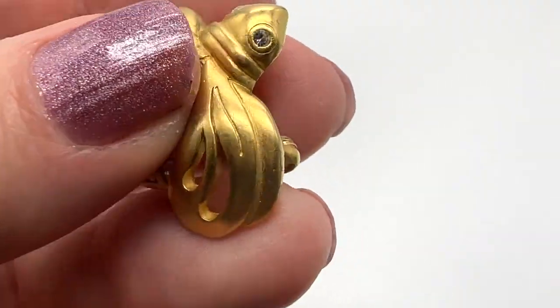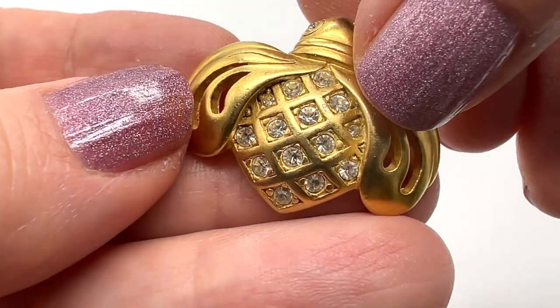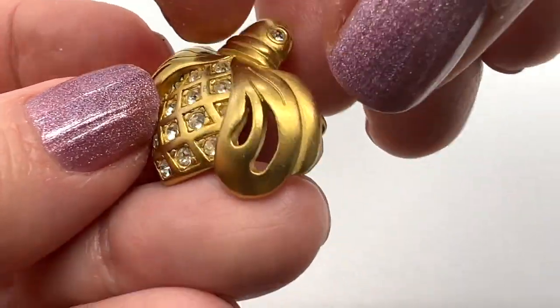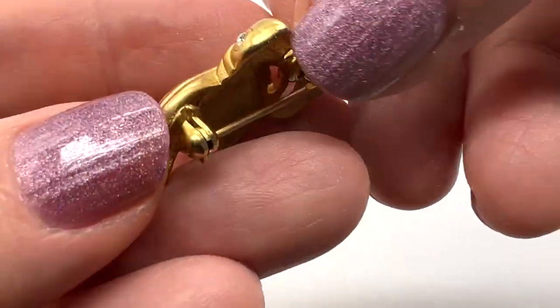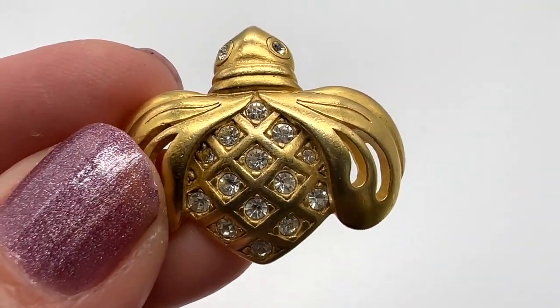Here's a cute little Swarovski bug pin. It's in nice shape, very nice rhinestones. I don't see any problems at all. Very cute — there's the swan. That's a fun one.